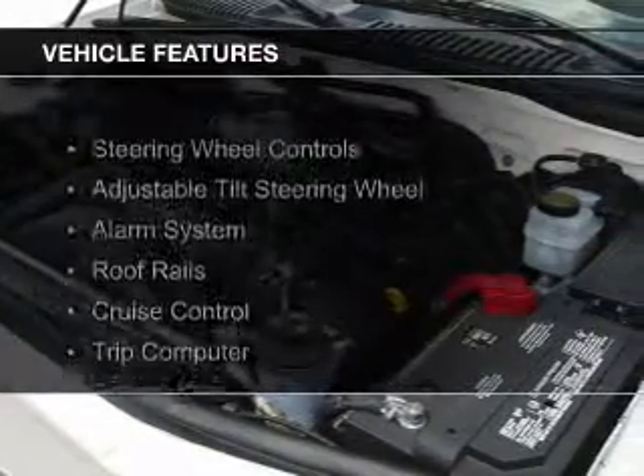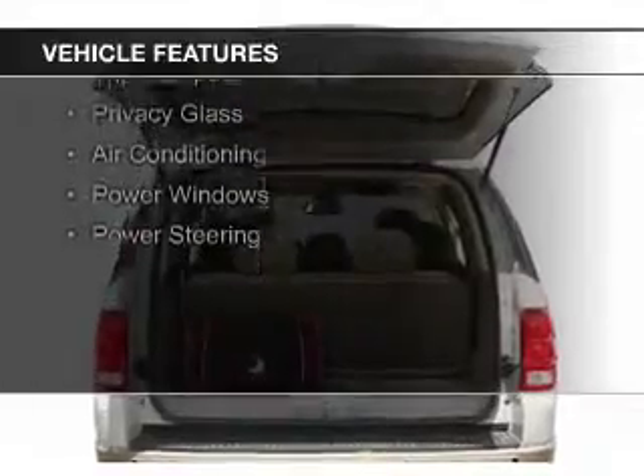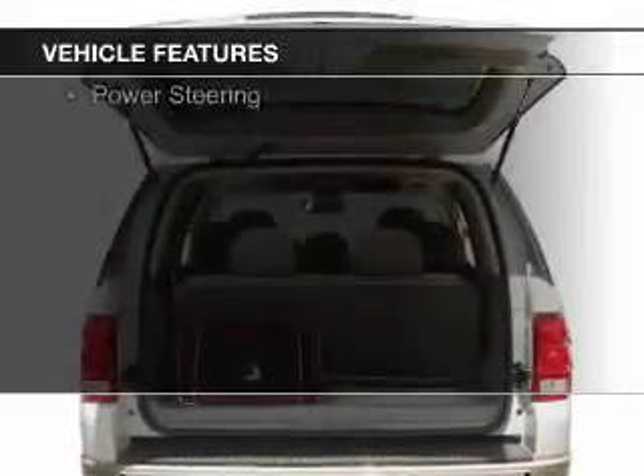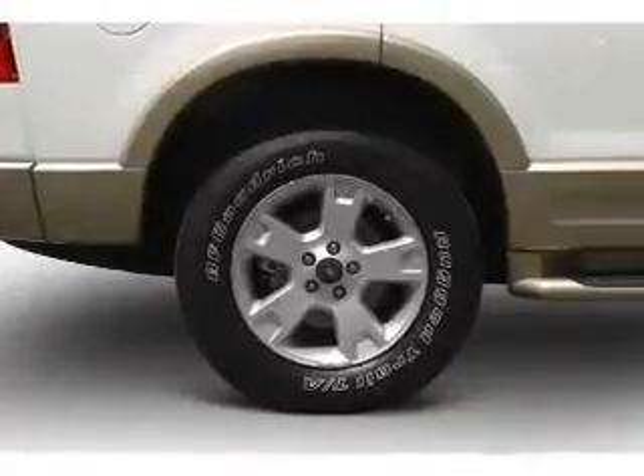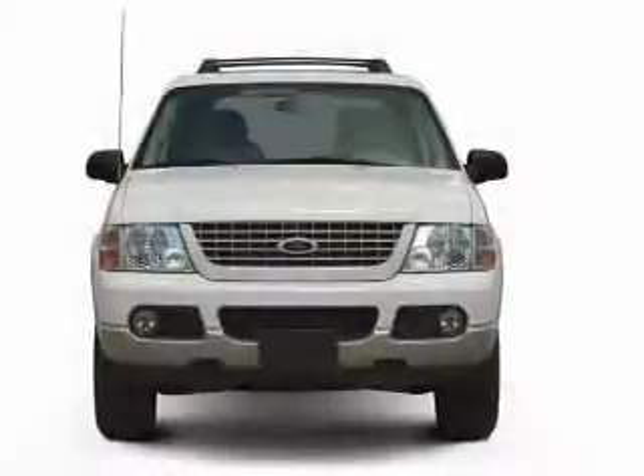The features include steering wheel controls, an adjustable tilt steering wheel, an alarm system, roof rails, cruise control, a trip computer, privacy glass, air conditioning, power windows, and power steering.